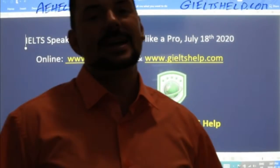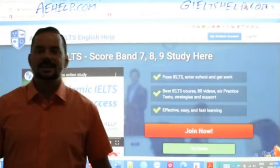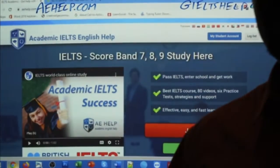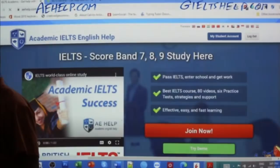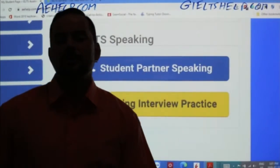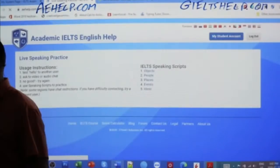So how to answer to get those high bands and really sound professional when giving your answers. One of the first and most important steps to being like a pro is doing lots and lots of practice. I will show you where you can do that for free. On our academic IELTS website, you can join the premium package by clicking the red button, or try it for free by clicking the green button.